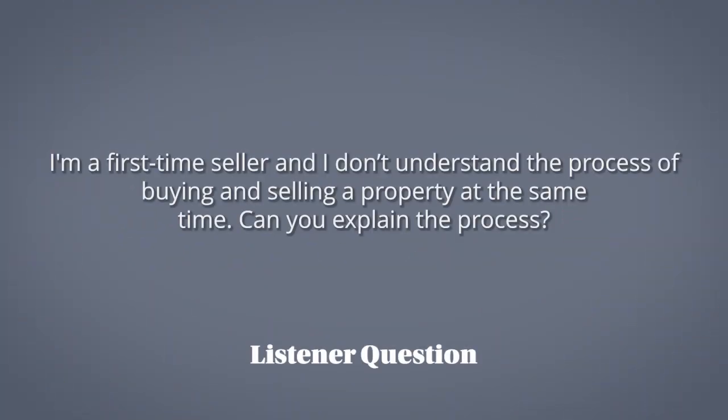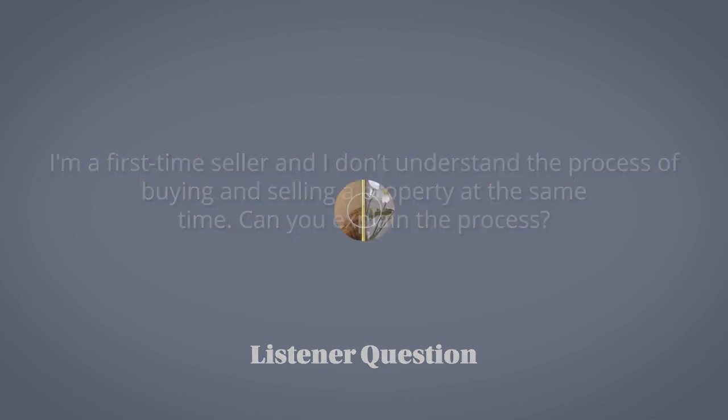We want to squeeze in a listener question to wrap things up today. This one comes to us from Bill. He says: first time seller here, and I don't really understand the process of buying and selling a property at the same time — this'll be the first time I've done it. Can you explain the process?